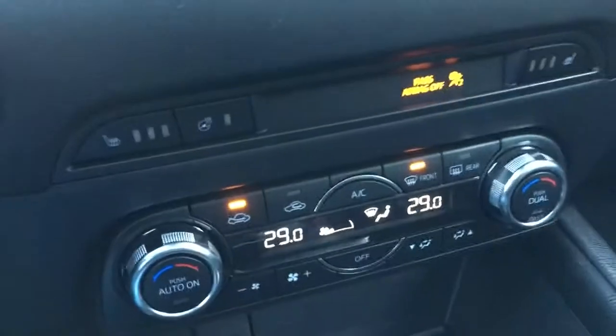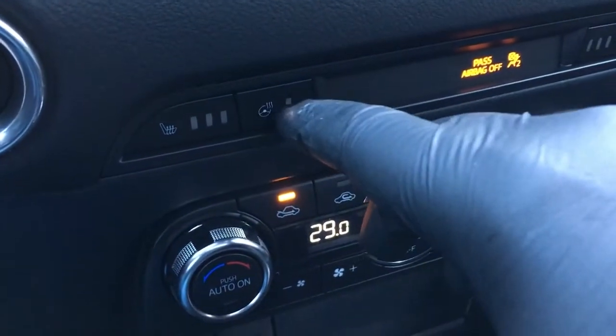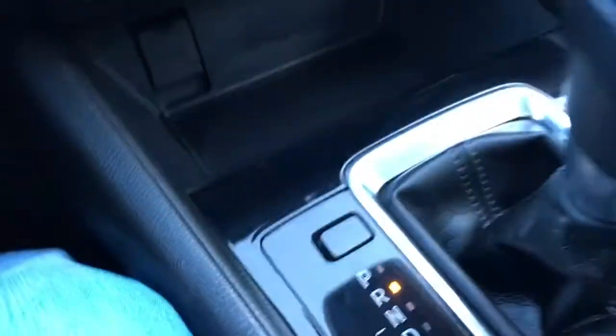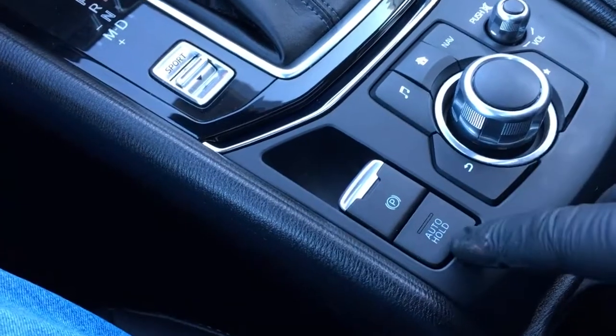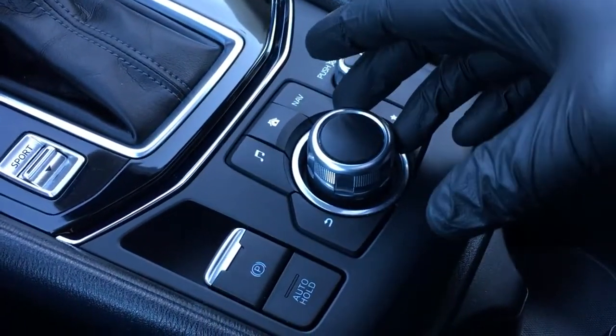Below that, we have climate controls. It does have heated seats up front for driver and passenger. It does have a heated steering wheel and climate controls. Down below that, it does have a power outlet. Your shifter's mounted in the center console, and as well you've got electronic parking brake and auto-hold controls for your display screen up top.